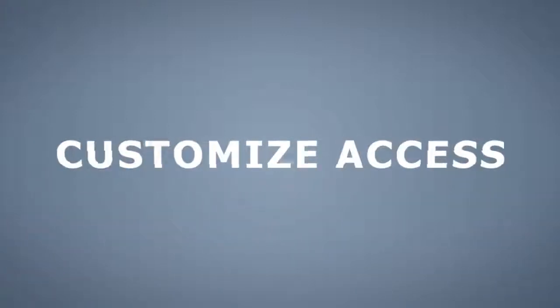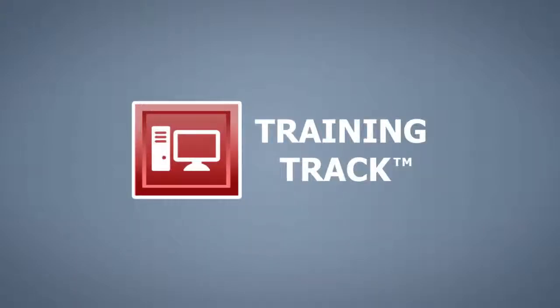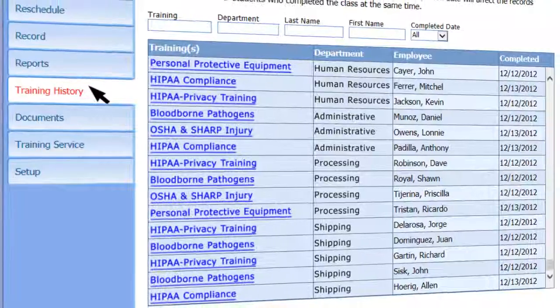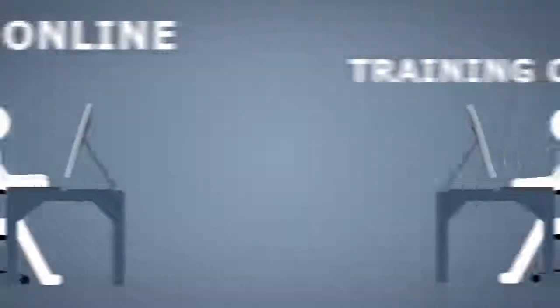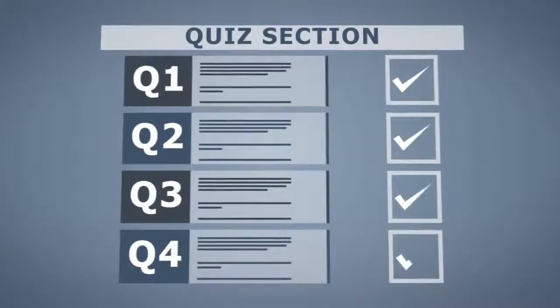Customize access based on manager and caregiver roles. The Training Track application will save you time and money by automatically assigning and delivering safety, compliance, and caregiver training for your workforce.